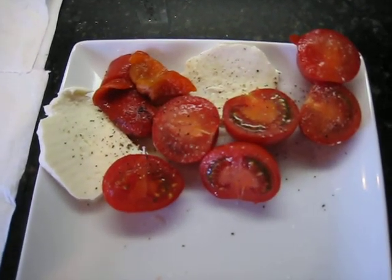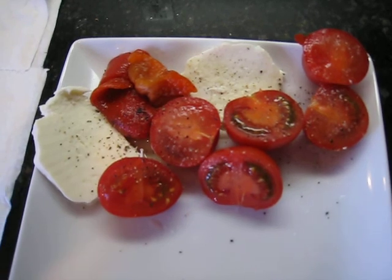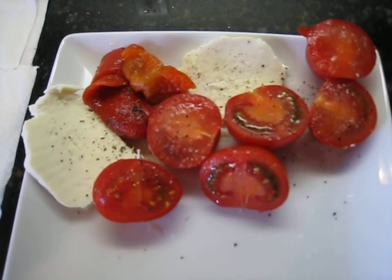a salad, which is just very simple. It's tomatoes, mozzarella cheese, and one roasted red pepper, which has been marinated in the jar. Salt and pepper, probably put some olive oil on it. And that will be dinner.